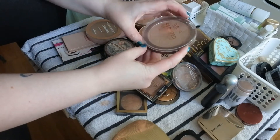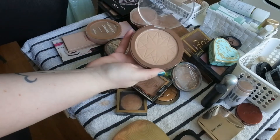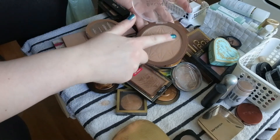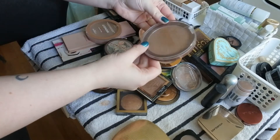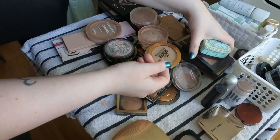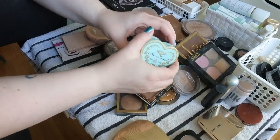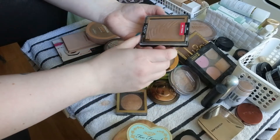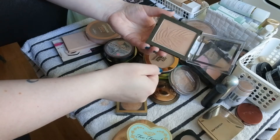This one — MUA Bronzed Perfection Matte in Sunset Tan. I've had it for a really long time, it's still fresh but I have so much — I'm going to put that with the declutters as a maybe. I have the Too Faced Sweethearts Bronzer in Sweet Tea — definitely keeping. Wet and Wild Color Icon Bronzer in Sunset Striptease — also definitely keeping.